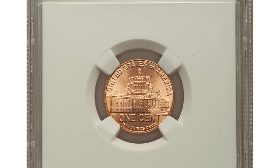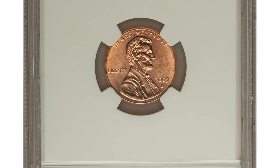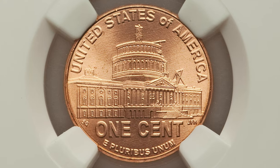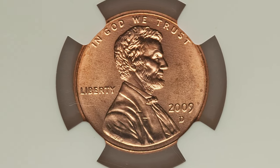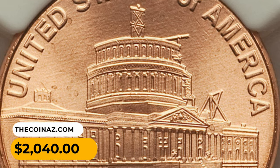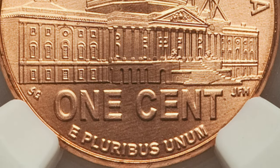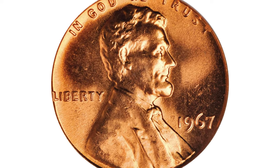This is the 2009-D Presidency cent in MS69 Red condition. This coin features the final reverse of the 2009 Bicentennial Lincoln cent series. The design elements are razor sharp throughout, and the blazing red surfaces are just one tick away from perfection. Vibrant mint luster adds to the terrific eye appeal. It sold for $2,040 at Heritage Auctions. Here is the 1967 Lincoln cent in MS67 Red condition.